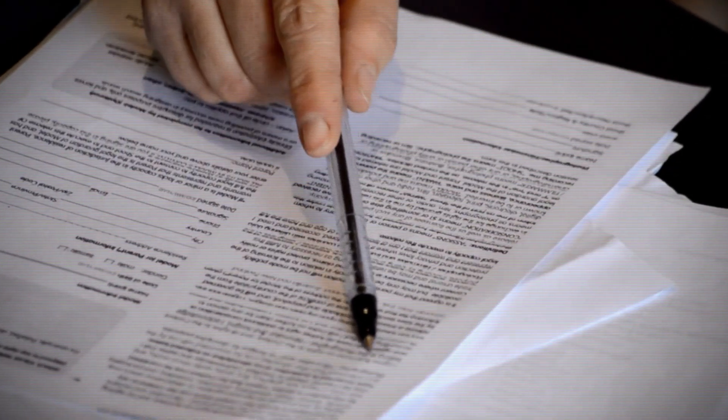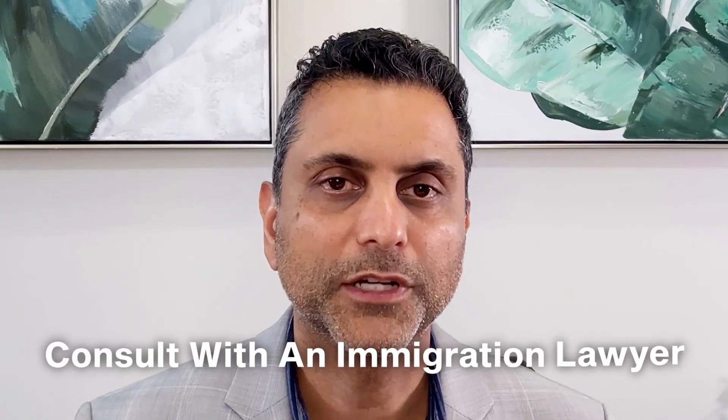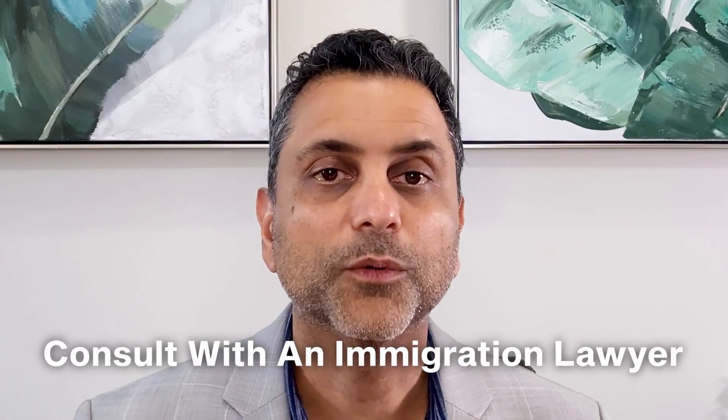So what do you do if your J1 waiver application gets denied? If circumstances have changed in your case, you could refile — and for an exceptional hardship waiver, you could also look at other waiver options. The first thing to do is understand the reason for the denial by carefully reviewing the denial notice. I would recommend consulting with an immigration lawyer that focuses on J1 waivers, as they can analyze the denial and provide you with options on how to move forward.